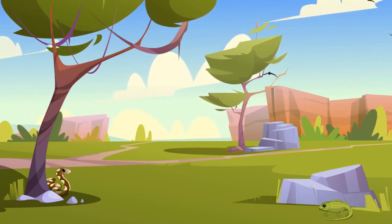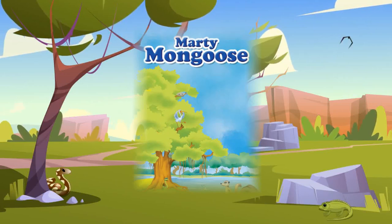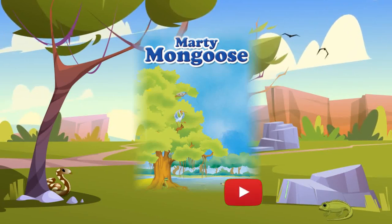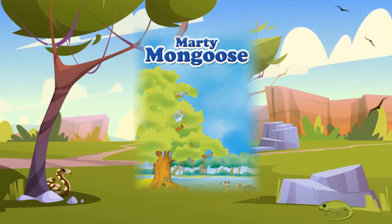Today I'm going to tell you an interesting story about a mongoose who was very clever, and the title of the story is Marty Mongoose. So let's begin, but before that, if you haven't subscribed to my channel please do subscribe and stay tuned for my upcoming videos.